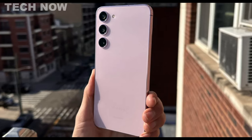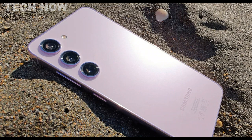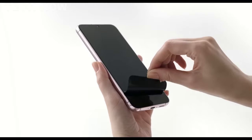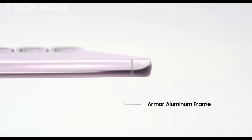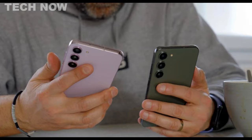Despite not having the storage and battery capacity of the S23 Ultra, it remains solid and suitable for most users. With its compact size, ergonomic design, impressive display, top-notch performance, and excellent camera system, the Samsung Galaxy S23 is a well-rounded and highly recommended choice for those seeking a top-tier smartphone experience.